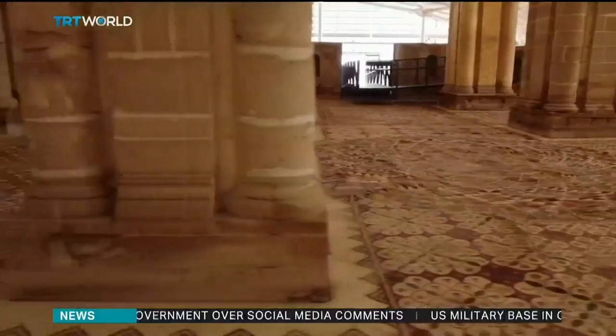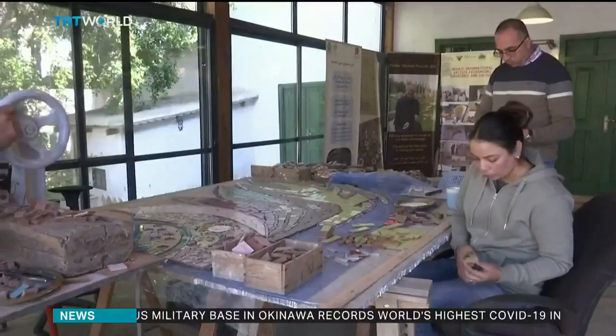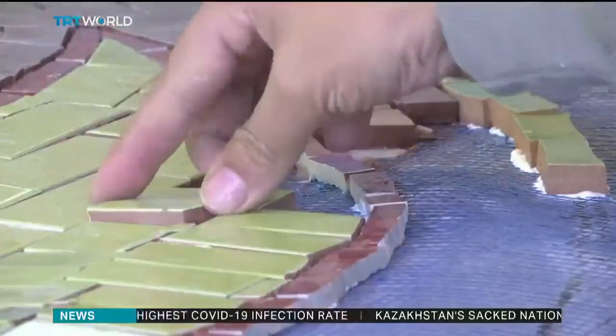These stones tell a 2,000-year-long story of Palestinian culture, and these artists are ensuring that that heritage lives on. Mustafa Fatih Avuz, TRT World.